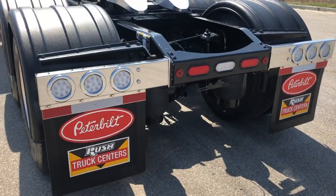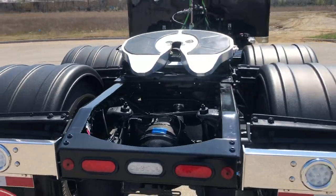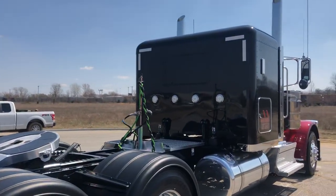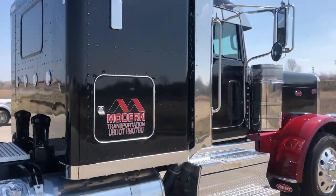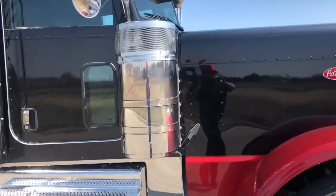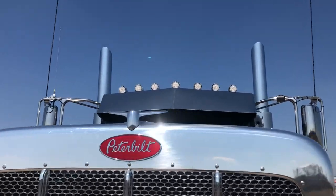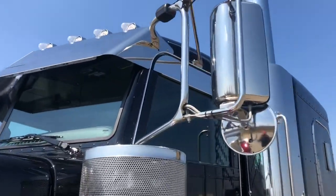LED lighting on the back, aluminum fifth wheel top plate, and it's a beautiful ride. Got 15-inch premium stainless breathers, a 14-inch drop visor, and seven marker lights with clear lenses, along with window chop visors.